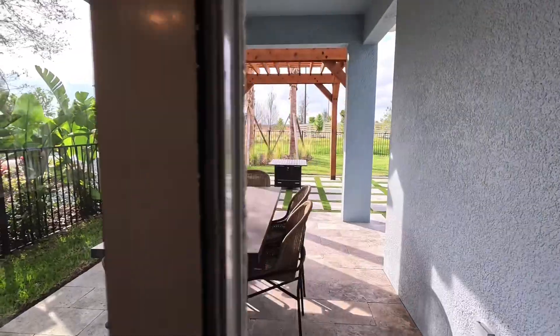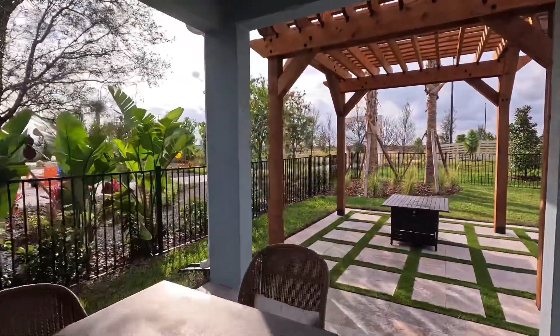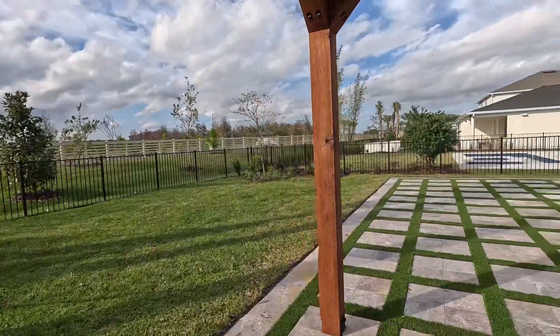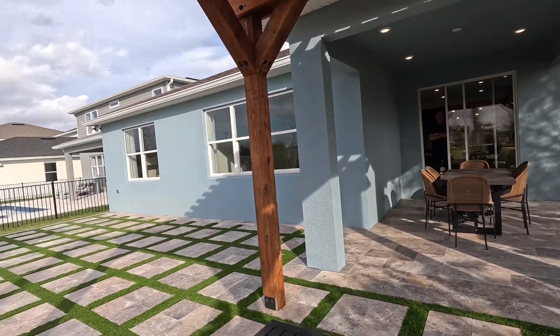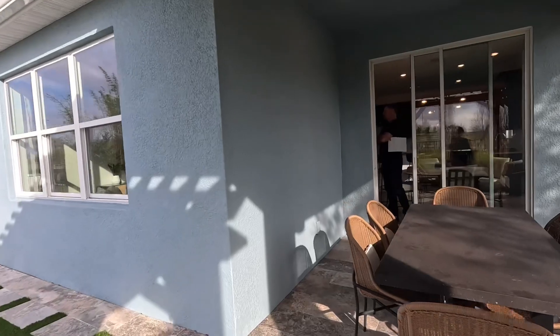It's a four-bedroom, two-bath, two-car garage home, and there is your lanai. This is on a 50-foot lot, meaning your lot is 50 feet wide with five feet on each side between you and your neighbor — about 10 feet total. Really nice for Florida summer evenings and morning coffee.